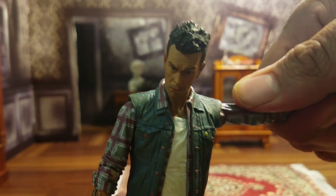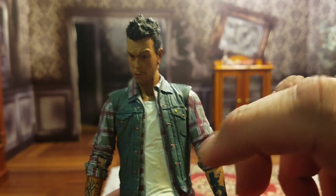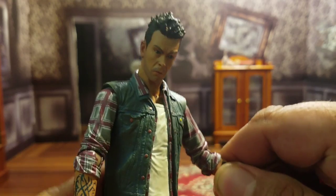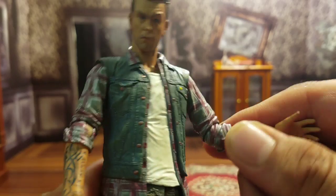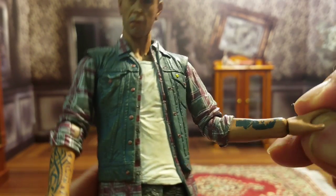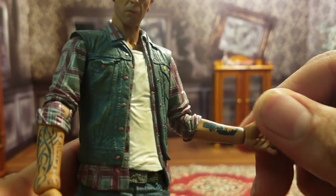As for the arms, they go out and down that much, and spin all the way around. No bicep cut. You do have a hinge at the elbow that gives you about 90 degrees, maybe a little less, and it spins in and out. He's got a ball peg in the hand that gets side to side, up and down, and twists all the way around.